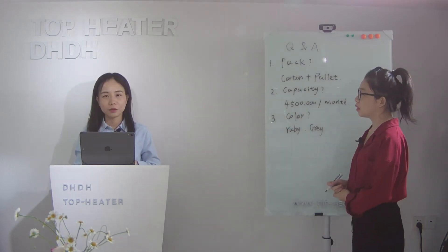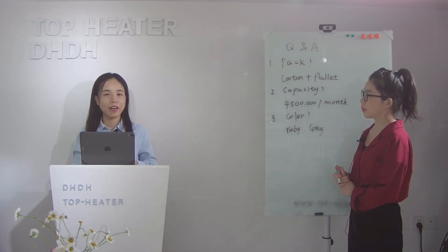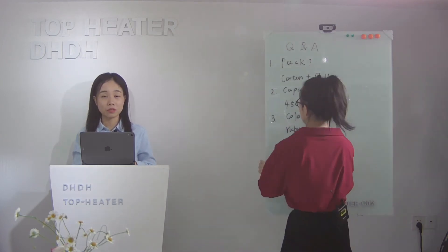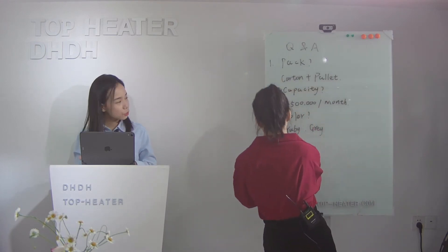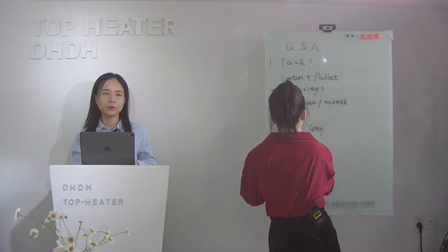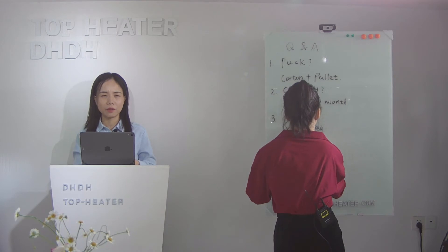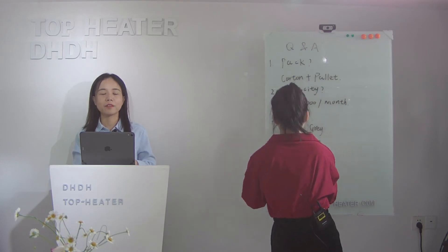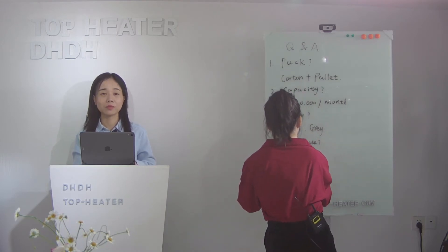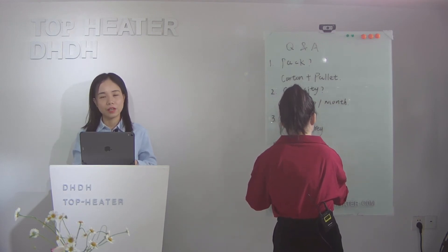The next point is about certificates. We have ROHS, we have SGS, and we also have CE. If you come from a market with special certificate requirements, welcome to contact us — maybe we can support you on the certificate. We can discuss.